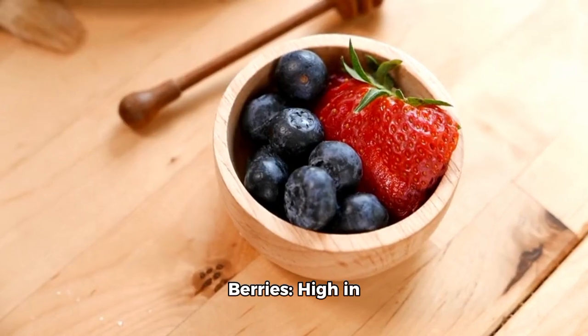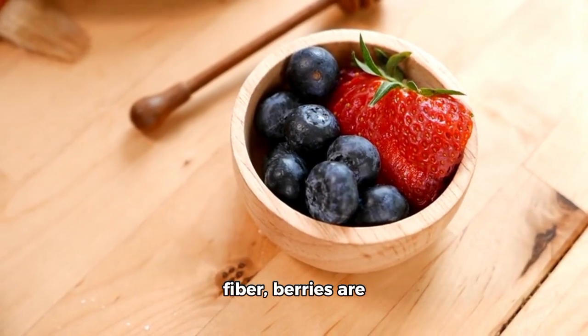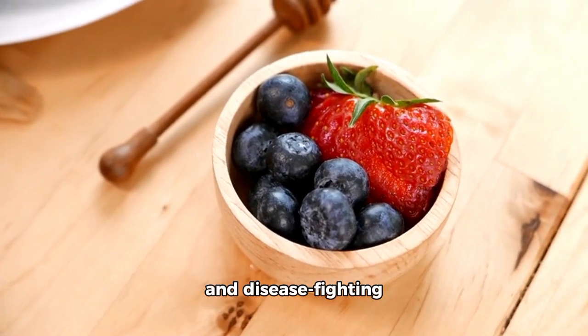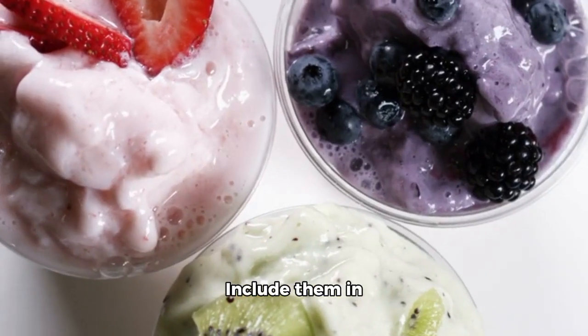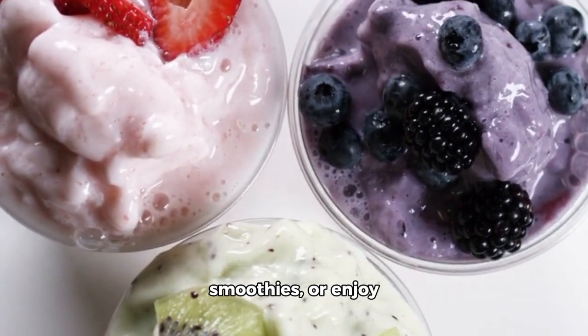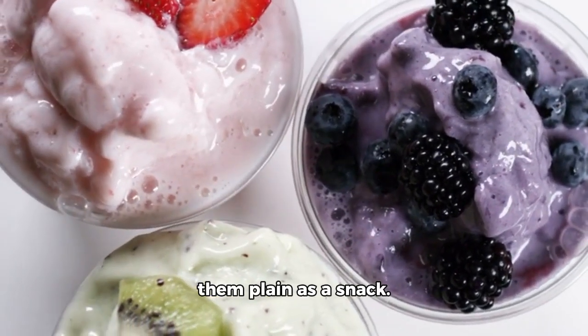1. Berries — high in fibre. Berries are naturally sweet and rich in antioxidants and disease-fighting nutrients. Include them in yogurts, cereals, smoothies, or enjoy them plain as a snack.